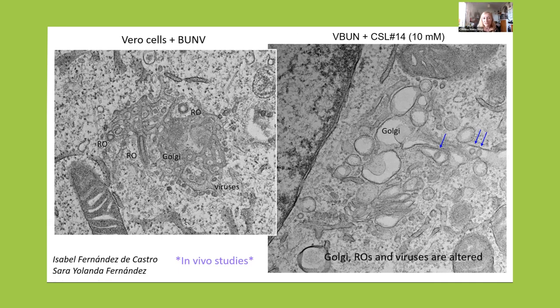Electron microscopy told us very interesting details about how this compound is working in bunia virus infected cells. Here we have the Golgi of an infected cell without the antiviral — we see the replication organelles and viral particles. But in cells that were infected and treated with this antiviral, we see a major modification of the Golgi complex. Curiously, we are targeting a viral compound — the viral polymerase — but the viral polymerase is also a structural component that builds the replication organelles, the spherules. When we eliminate this function, its structural role is also impaired. So we see no replication organelles, no spherules, and the few viral structures we are able to see are not normal.